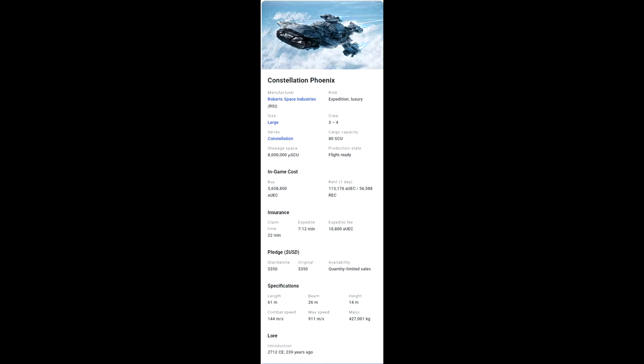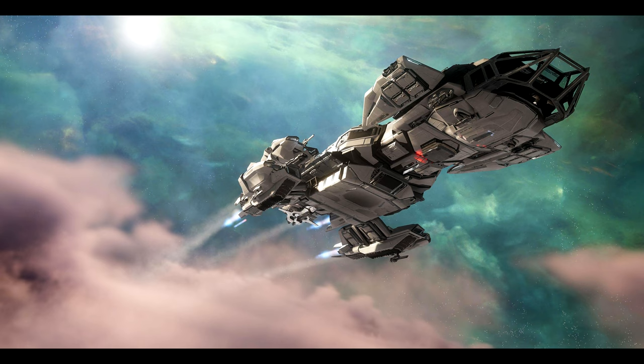My overall feeling on this ship: it's a great vessel, it looks cool, but is it worth getting? I don't think so — you can't even CCU to it since it's hull-limited. It's completely up to you, but other Constellations can do what this does. Hope you guys enjoyed it, it's been Baron — I'll see you in the verse.